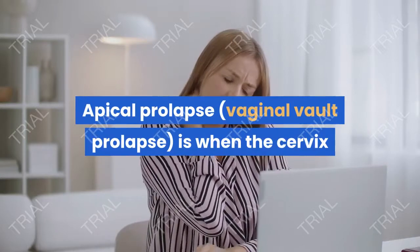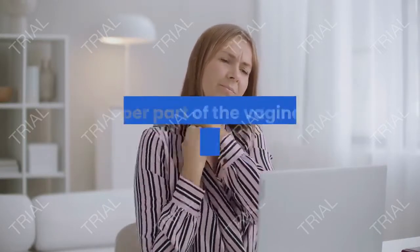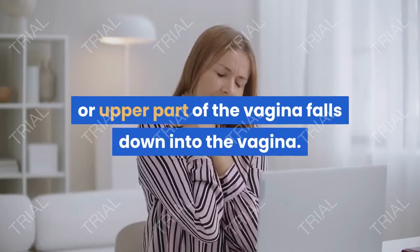Apical prolapse, also called vaginal vault prolapse, is when the cervix or upper part of the vagina falls down into the vagina.